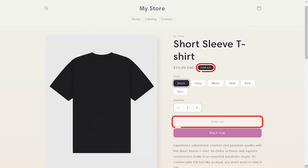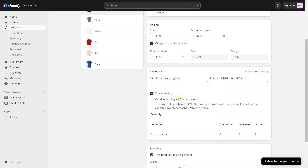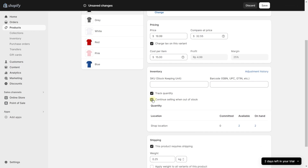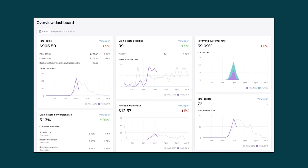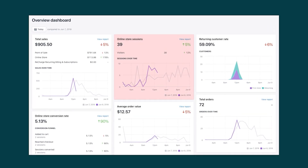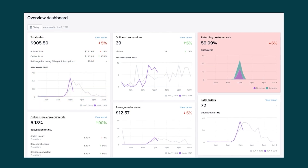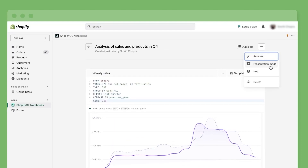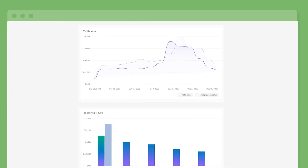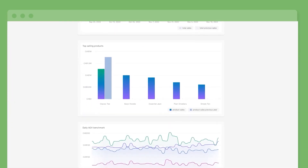You could even turn this feature off so that your items always appear in stock regardless of how many are actually available. Besides that, with Shopify you'll get an analytics section to show you valuable data such as your website visitors, total sales, returning customer rates, average order value, and more. This feature gives you a more professional outlook on your business and helps you figure out what's working and what's not.